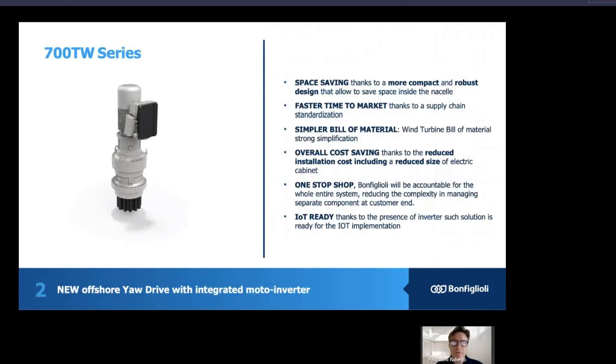The 700TW series is the product range of Bonfiglioli dedicated for wind. Bonfiglioli is proud to present the new offshore EO drive with an integrated motor inverter.